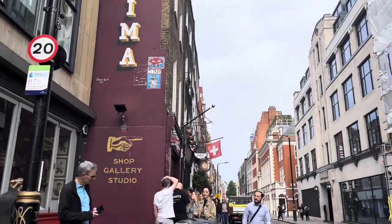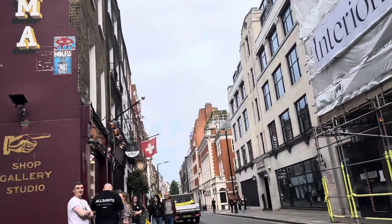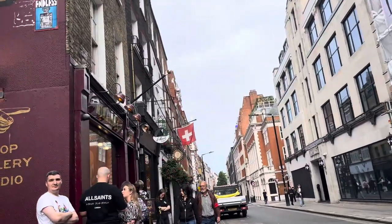We headed over to MinILIMA, which is in Soho. It's a free shop to enter — it has a gallery downstairs but unfortunately the gallery wasn't open because they were doing a book signing.